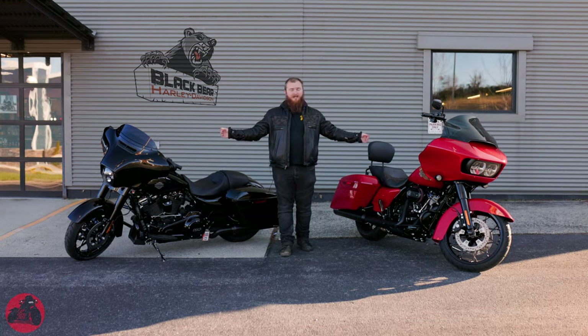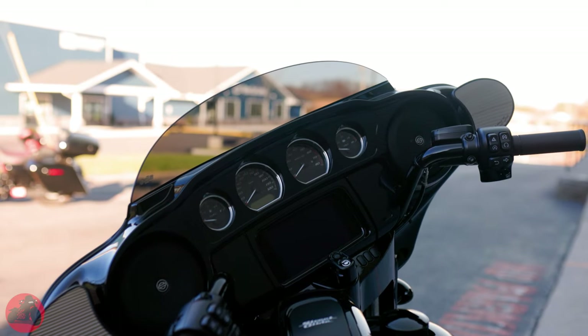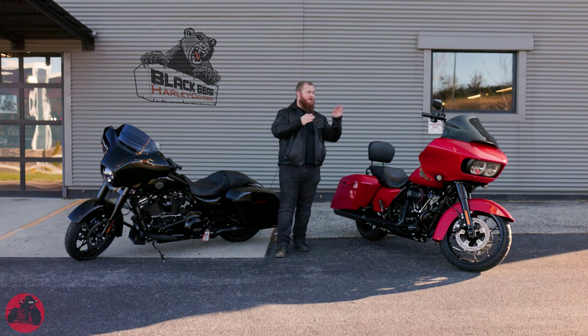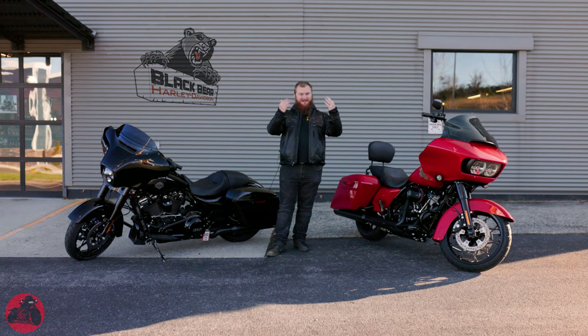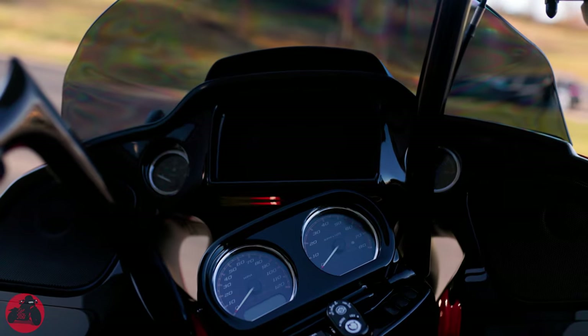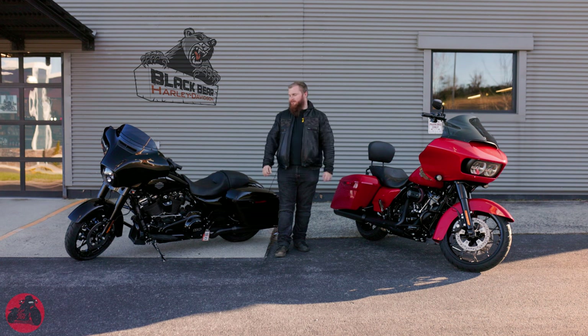Another difference is the location of the tach and instrument clusters. On the Street Glide they're a little higher up, closer to your line of sight when looking at the road, so you don't have to look down as much. On the Road Glide they are closer down to the base of the handlebars, so you will have to look down a little more. However, this is reversed for the screens — on the Street Glide the screen is closer down to the base of the handlebars, while on the Road Glide the screen is higher up, so you can see your navigation and music more easily.